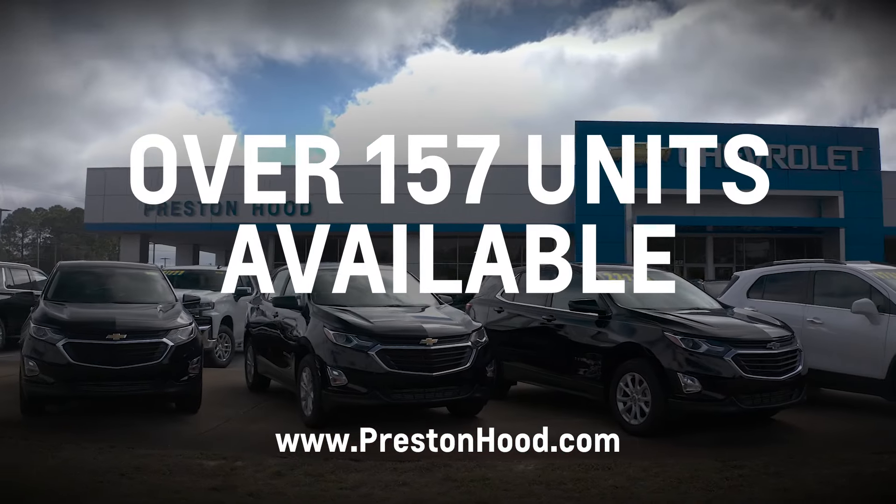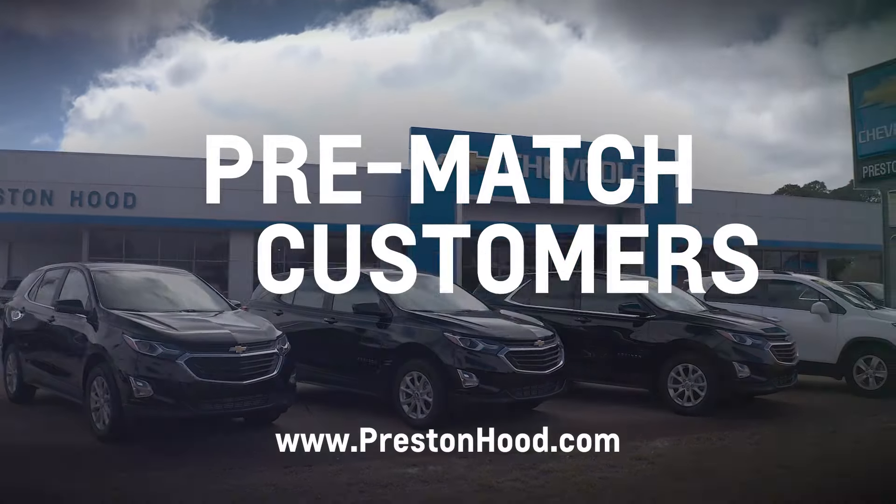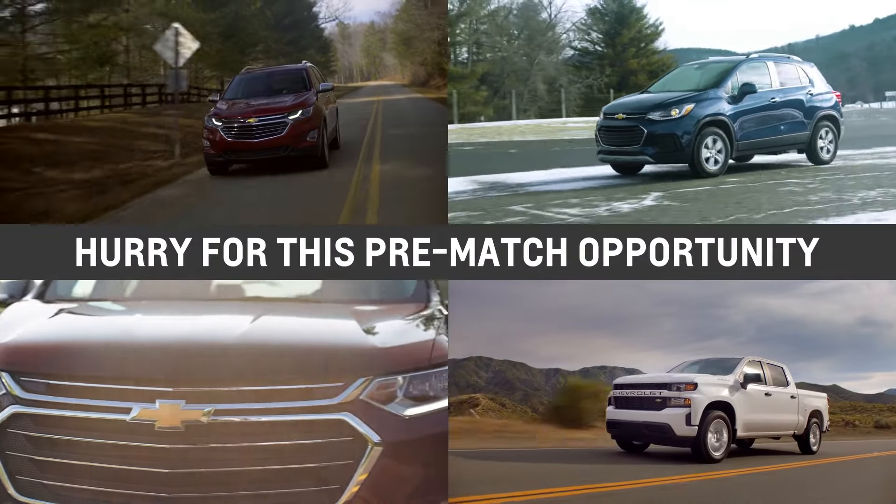Over 157 units are available to us that we can pre-match customers to. So hurry to take advantage of this special pre-match opportunity.